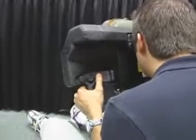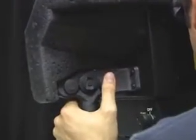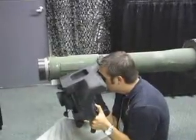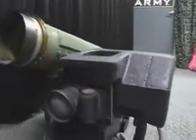The gunner is capable of going through all the actions that he would normally do to operate the system. The person is looking through the viewfinder here and is basically seeing what you would normally see if you used the real device.